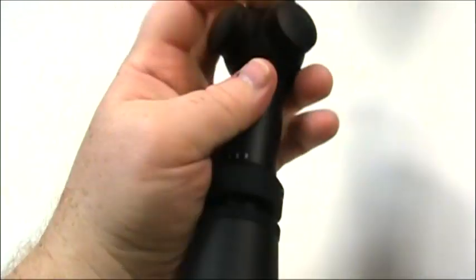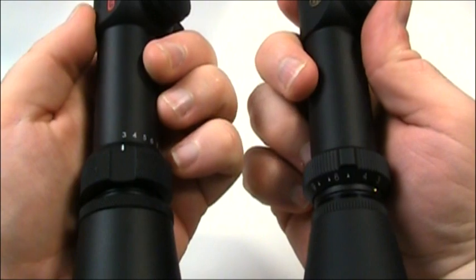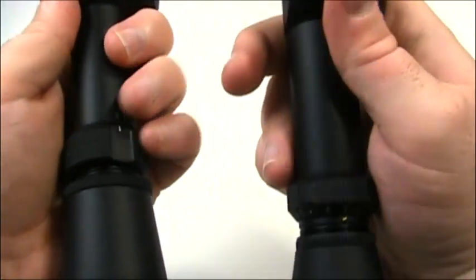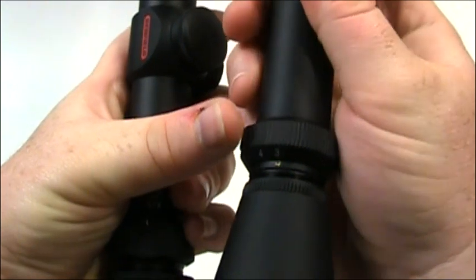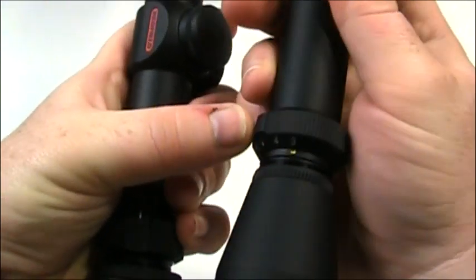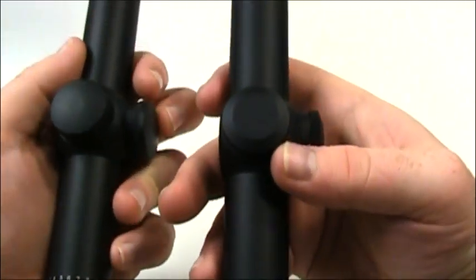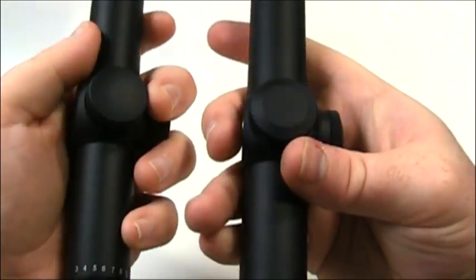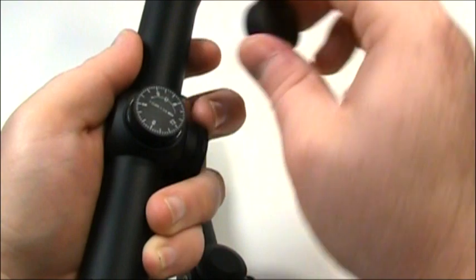Another big difference is the magnification rings. The Redfield is in my left hand, Leupold in the right. The Redfield's ring has a detent to push and grab hold of, and it's got checkered knurling, whereas the Leupold has ridges and a lip to help grab onto. As for the turret caps, they're roughly the same thing. Underneath the turrets, they're essentially the same thing. The Leupold's ever so slightly smoother, but I don't know if that's just variations in manufacturing.